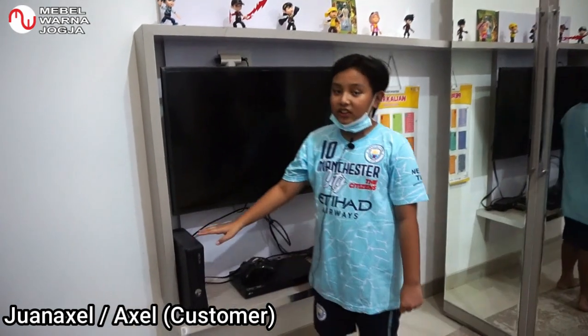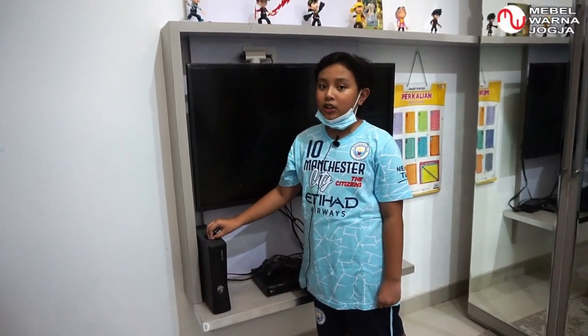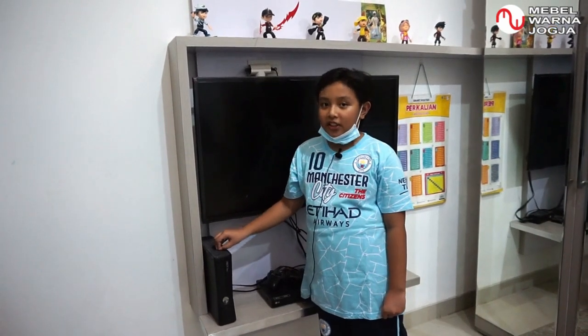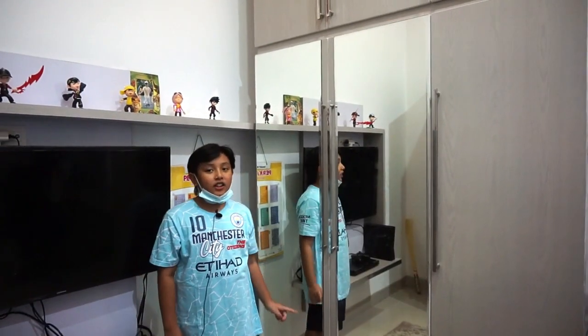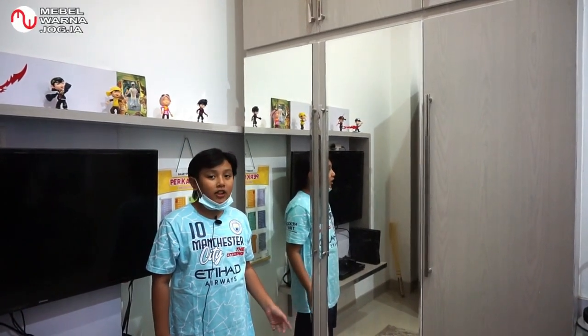Assalamualaikum warahmatullahi wabarakatuh. Ini Xbox lama, cuman sudah tidak terpakai lagi karena sudah jarang dimainkan. Dan di sini ada lemari yang biasanya saya gunakan untuk menyimpan baju atau hal-hal semacamnya.